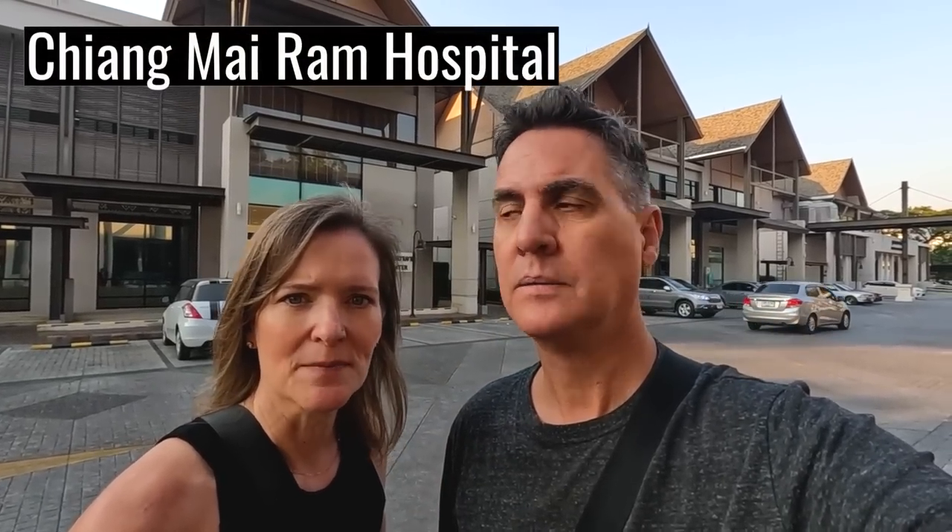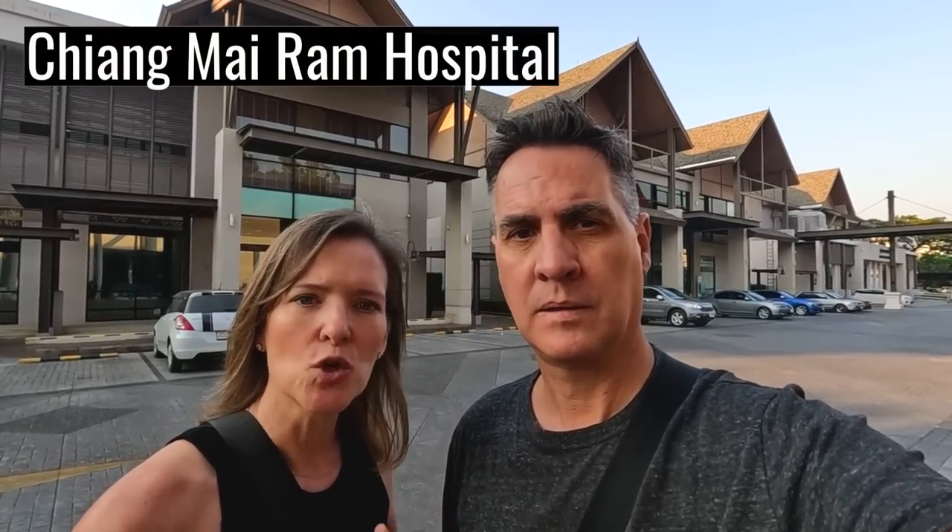We found our way over here. This is the Chiang Mai Ram Hospital - came recommended, and it's kind of a cool complex. There's all kinds of things: a physical therapy center, a skin care center, a home health center, everything. But we are heading into the one called the checkup center. I'm excited for the blood draw.